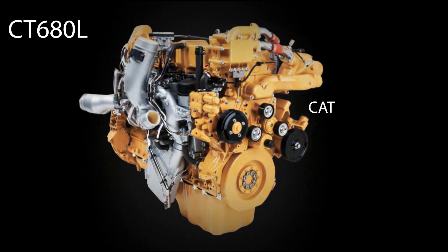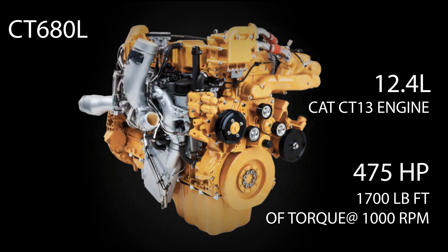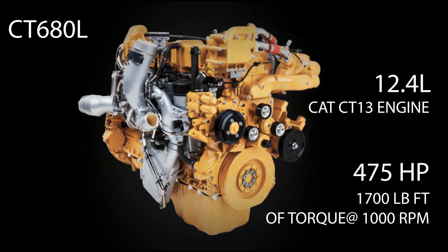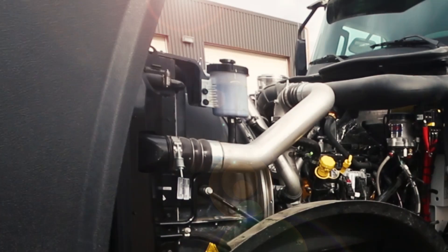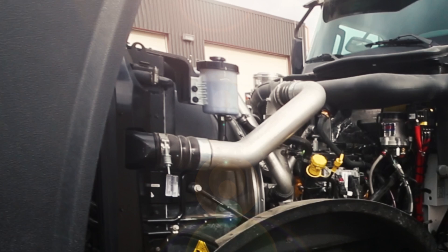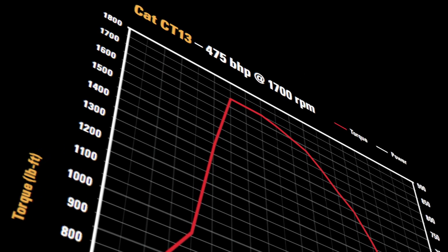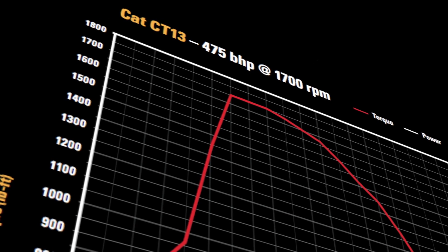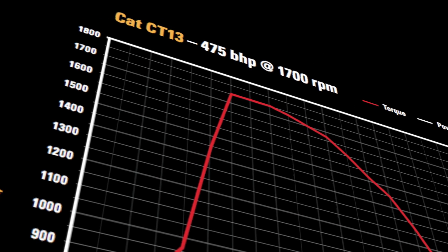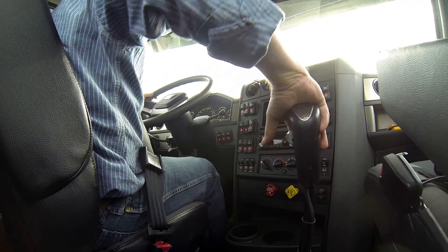The power for our CT-680L comes from a 12.4 liter CAT CT-13 engine. The engine produces 475 horsepower and 1,700 pound-feet of torque at 1,000 RPM. Navistar manufactures the engine for Caterpillar, but CAT has created a set of horsepower and torque ratings specific to the vocational truck market. The so-called personality of past CAT engines is obvious with this one — it revved, shifted and pulled pretty much the same way any of those previous generation CAT engines did.